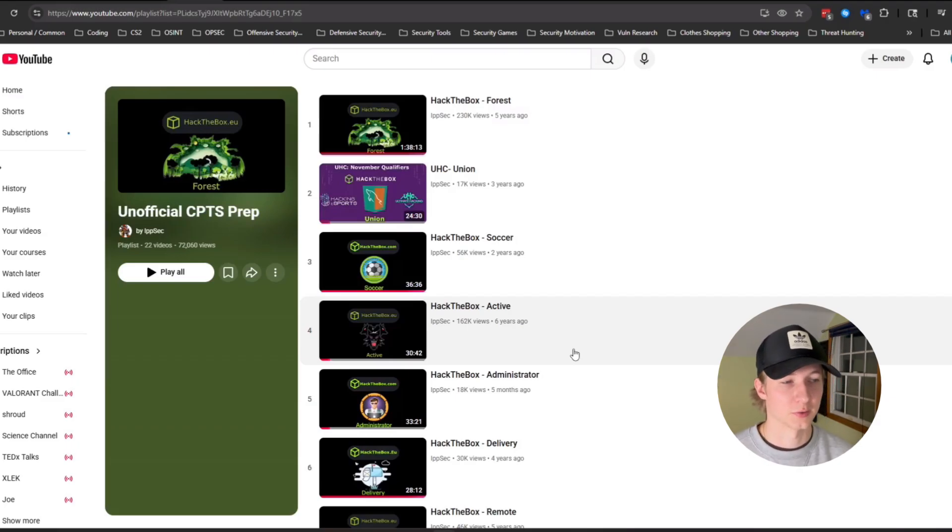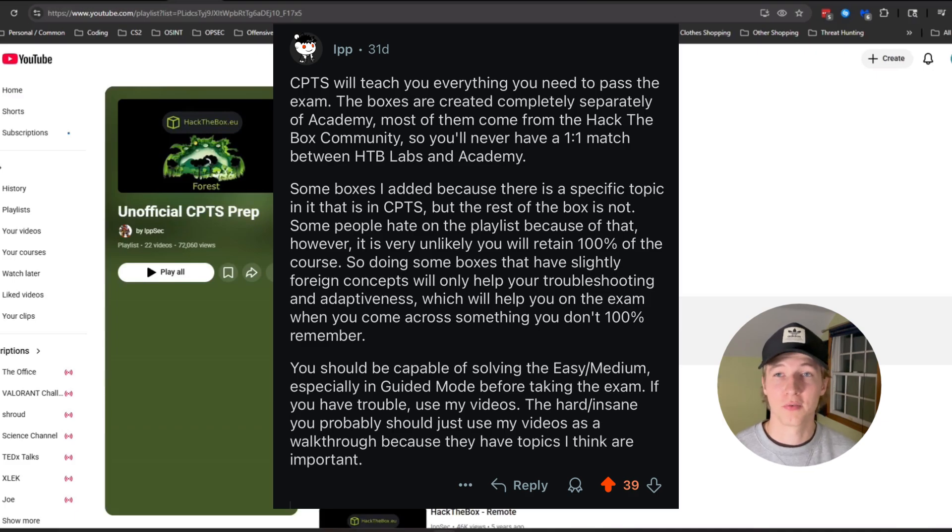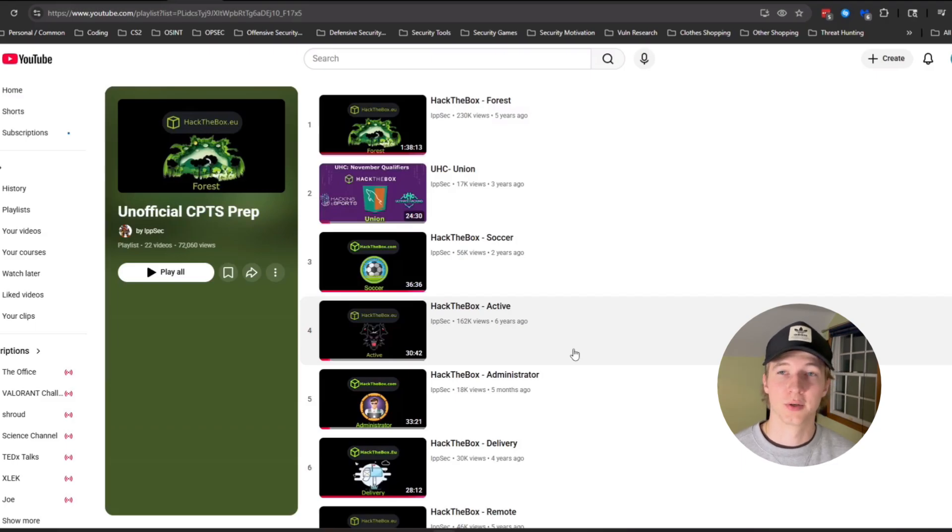I see some criticism on things like the Hack the Box Reddit saying that this playlist is either outdated or it strays away from the CPTS material, which I do agree with on some of these boxes. Some of the ways to get a foothold or to privesc are not covered in the CPTS exam, but IPSEC himself said that the boxes aren't going to be a one-to-one — not everything on the box is covered in the CPTS. He chose these boxes because at least one of the methods for privesc or gaining a foothold uses concepts taught in the penetration tester modules. So don't get discouraged if you can't find the foothold or privesc using everything taught in the CPTS, because that method might not actually be something that was taught. But it will allow you to improve your critical thinking skills, your enumeration skills, and your vulnerability research to find that foothold or privesc.